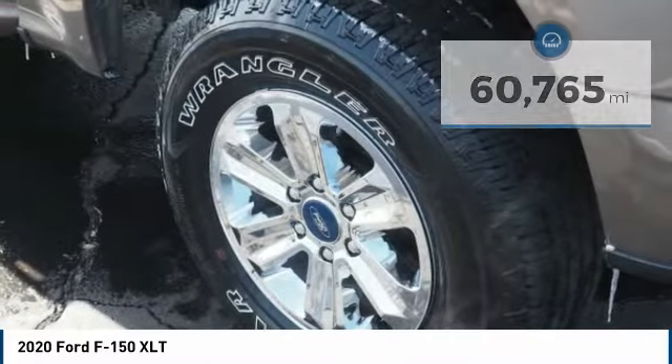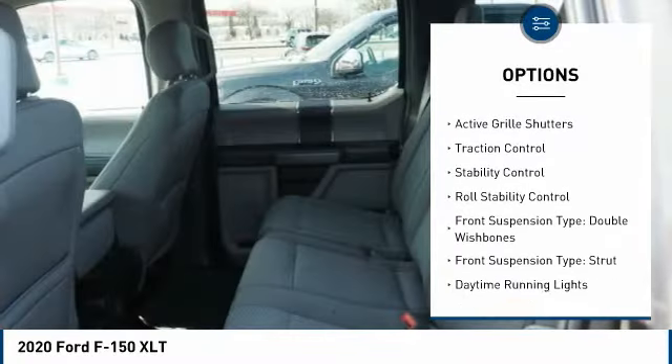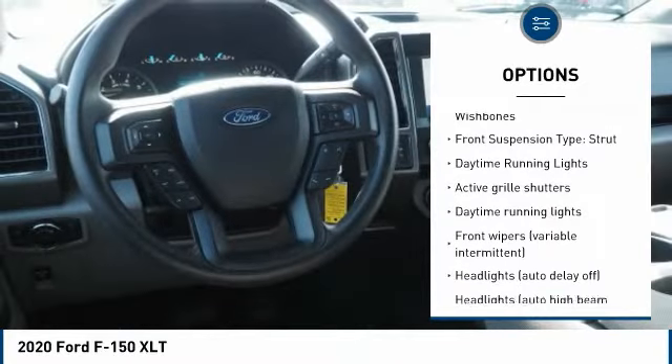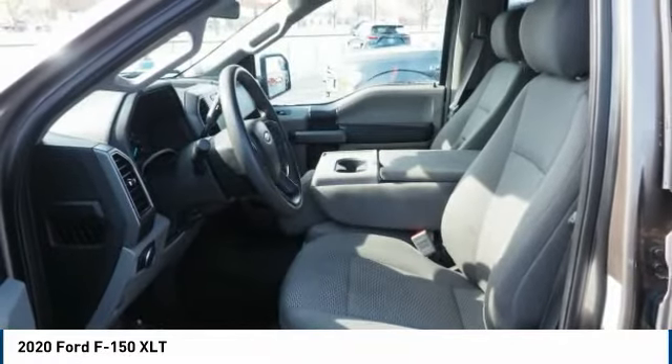Here are some of this vehicle's great options: tire pressure monitoring system, power windows with safety reverse, emergency braking preparation, active grille shutters, traction control, stability control, and roll stability control.